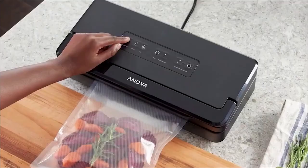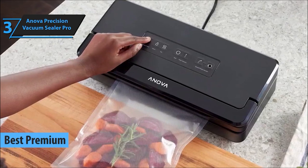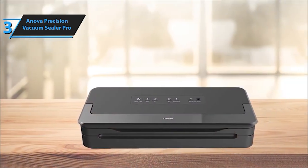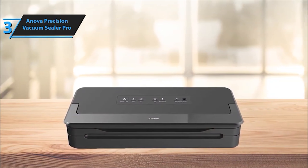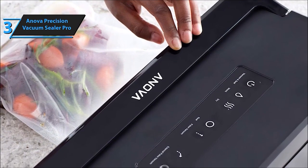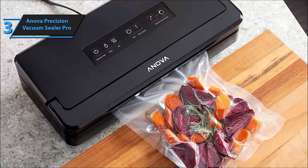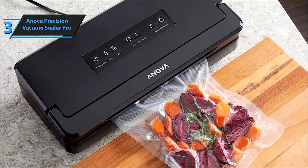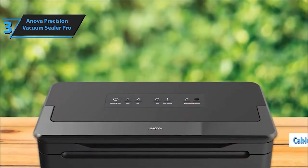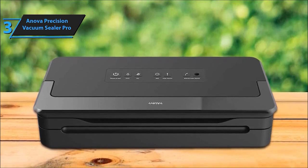At number 3, we've got the Innova Precision Vacuum Sealer Pro. This professional-grade sealer provides precise control and a strong seal, ideal for sous vide cooking enthusiasts and home chefs. It's a robust unit boasting a high-power vacuum, a reliable double sealer, and even built-in bag storage and cutting, all designed for easy one-handed use. This sealer is fully functional with just one hand — from clamping bags to vacuuming and sealing, it's a seamless process.